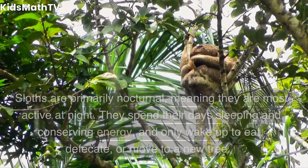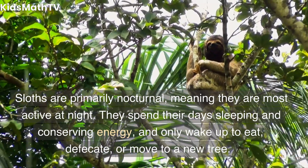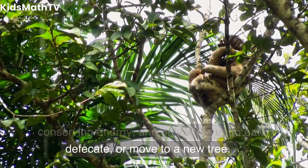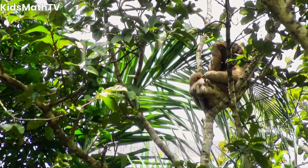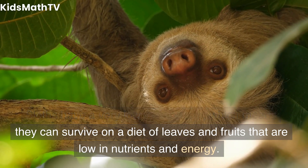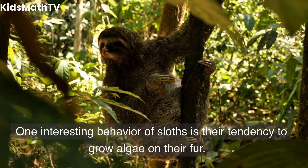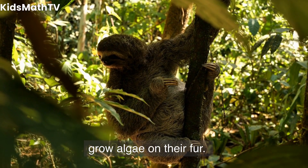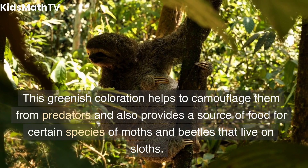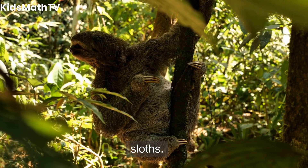Behavior and Lifestyle. Sloths are primarily nocturnal, meaning they are most active at night. They spend their days sleeping and conserving energy, and only wake up to eat, defecate, or move to a new tree. Sloths have a very low metabolism, which means they can survive on a diet of leaves and fruits that are low in nutrients and energy. One interesting behavior of sloths is their tendency to grow algae on their fur. This greenish coloration helps to camouflage them from predators and also provides a source of food for certain species of moths and beetles that live on sloths.